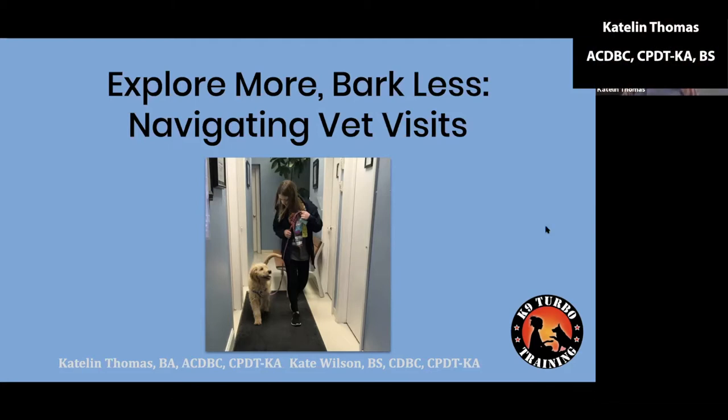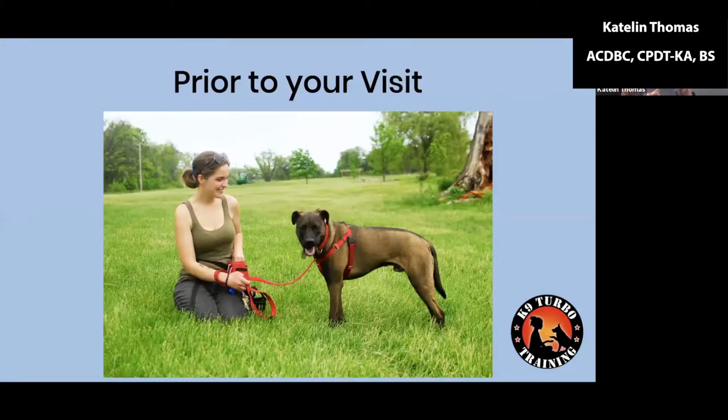Hello, everyone, and welcome to today's webinar, Explore More, Bark Less: Navigating Vet Visits. My name is Caitlin Thomas, and I am your presenter for today's lecture. Kate Wilson is the co-creator of this lecture series. We're going to jump right in and start talking about what to do prior to your visit.